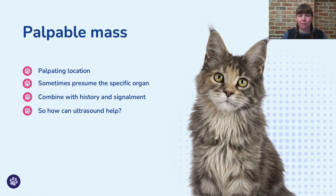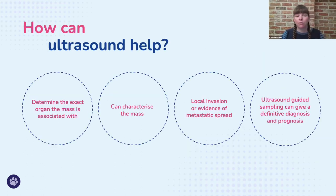When palpating a mass in the abdomen, we can sometimes presume the specific organ associated with it — for example if it's in the location of one of the kidneys — but often we just get a vague awareness of its location. We combine that with the history, whether the animal is very unwell or it's incidental, and with the signalment, as certain breeds or ages might point toward a more likely diagnosis. In this webinar, I'll cover four ways ultrasound can help diagnose what the abdominal mass is.